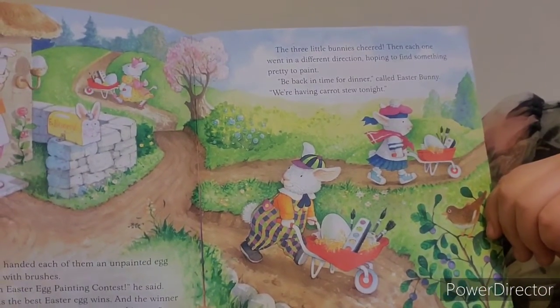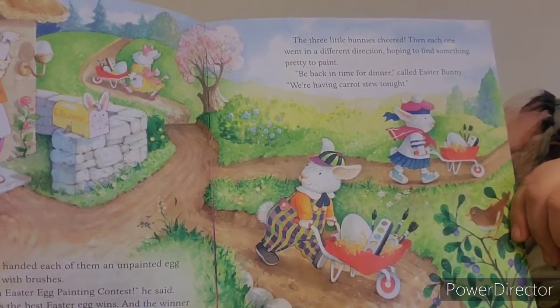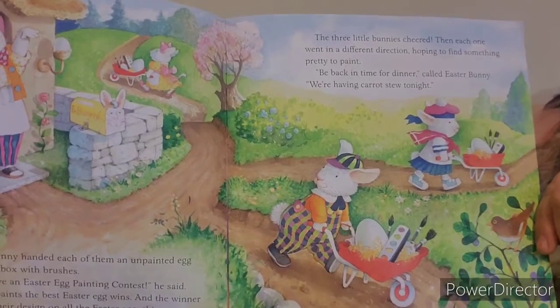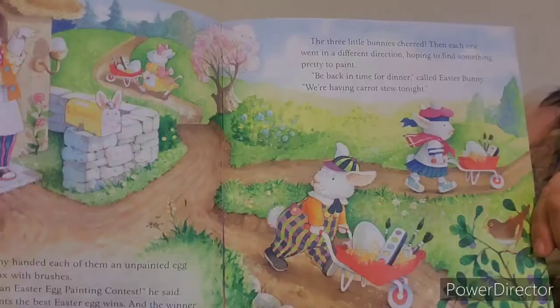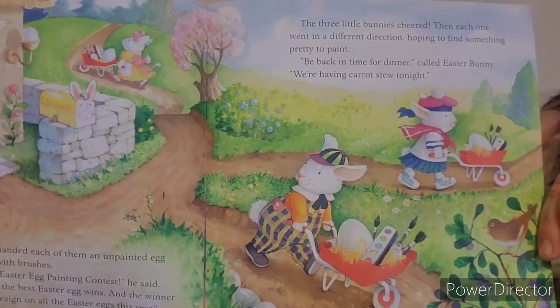The three little bunnies cheered, "Yay, Easter Bunny!" Then each one went in a different direction, hoping to find something pretty to paint. "Be back in time for dinner," called Easter Bunny. "We're having carrot stew tonight."